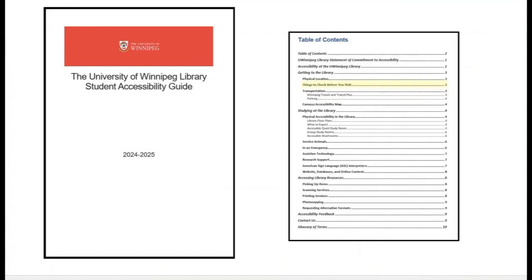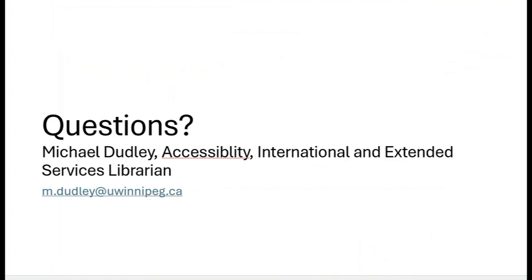For more information on these services and more, check out the University of Winnipeg Library Student Accessibility Guide, which is available as a PDF on our website. If you have any questions, don't hesitate to contact Michael Dudley, the Accessibility International and Extended Services Librarian, at m.dudley@uwinnipeg.ca. Thank you very much for listening and I hope this video was helpful.